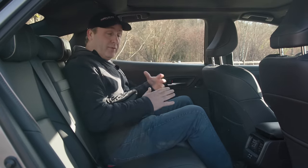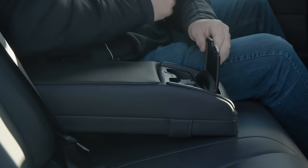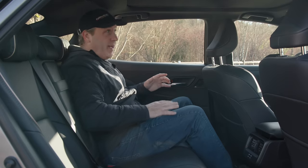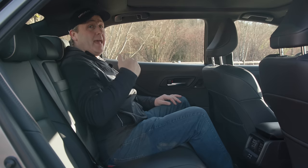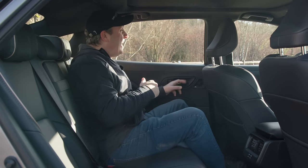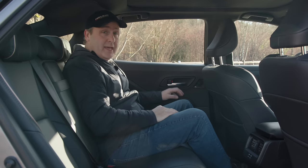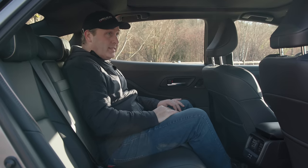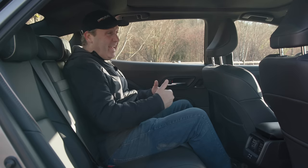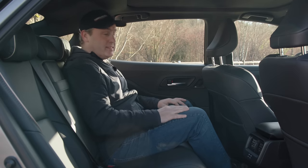Here in the second row I have lots of leg room. I get vents, USB-C sockets, and fold-down armrests with integrated cup holders. But what I don't have back here is a lot of headroom — there's a little cutout, and getting in and out I'm constantly hitting myself. I do get seat warmers, but they are single stage only. Considering this is a sedan, this really isn't too bad.